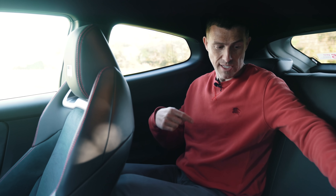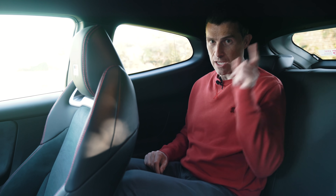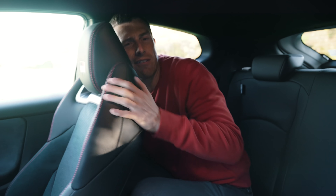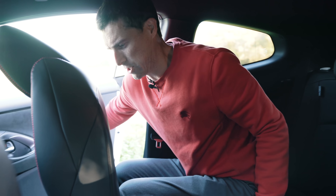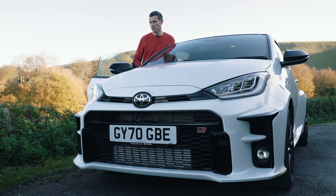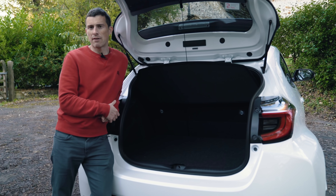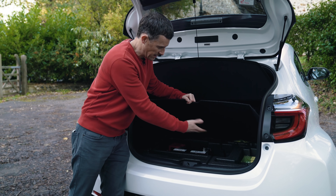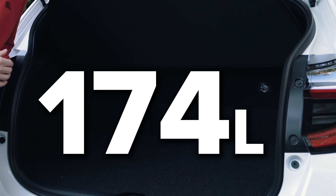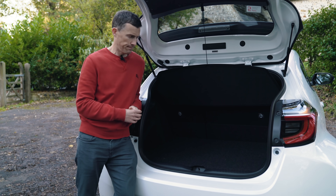Now five annoying things about the GR Yaris. Because of that sloping roofline, head space in the back is horrible, and it's a strict two-seater back there — the central seat is now just a tray. Being three-door only, getting in and out requires quite a palaver. For such an aggressive looking hot hatch, the horn sounds puny and comical. The boot capacity is just 174 litres — quite a bit less than a Ford Fiesta ST — because of all the four-wheel drive gubbins taking up space.